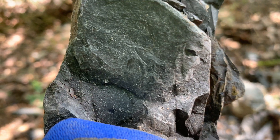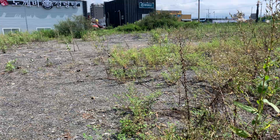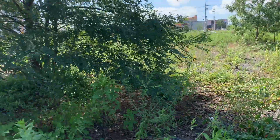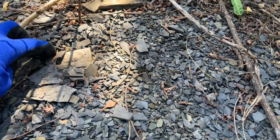It looks like a larva because I can actually see those joints. I decided to search for a new site and came upon this opening which was covered in shale. The bottom was literally made out of broken pieces of black shale.